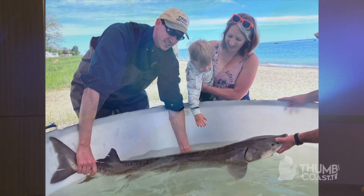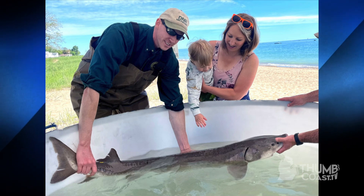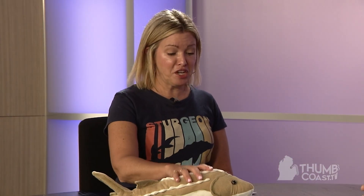Everything about Sturgeon Festival — from stage entertainment, vendors, and food — is about connecting people to the Great Lakes and nature. They're bottom feeders, they're a giant fish. You might see a fish at Sturgeon Festival that was born when President Eisenhower was in office — that's how long-lived they are. They're in a big tank for you to come see and touch, which is pretty rare.